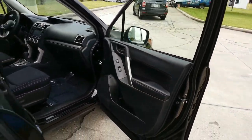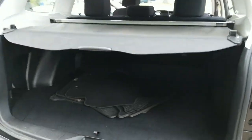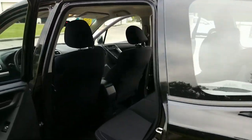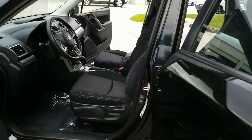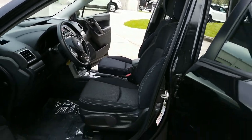It's a very nice vehicle. Make your way all the way around. It has the all-weather mats included with it. Just giving you a full visual of this car.